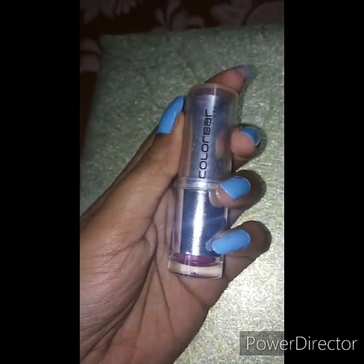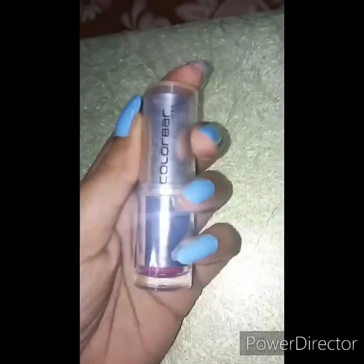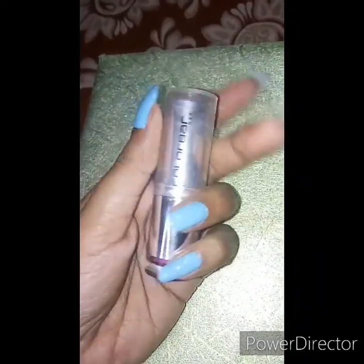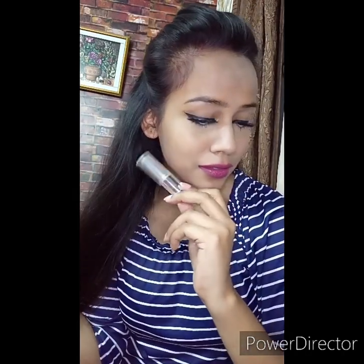The third lipstick I am using is from Color Bar as well — this is the Color Bar Velvet Matte lipstick in the shade Stay True, number 110. It retails for Rs 340 but you can get it from Nykaa for Rs 272. You will get 4.2 gram product. This is a kind of purple-pink that looks really superb on every skin tone.